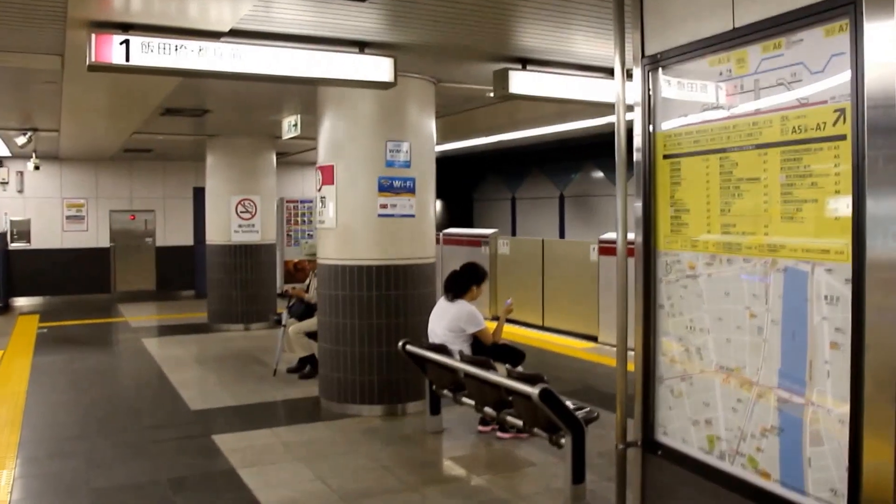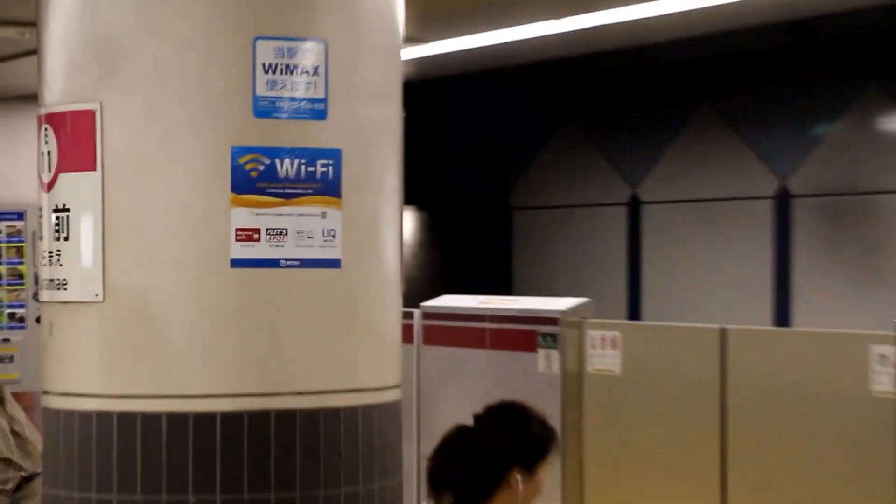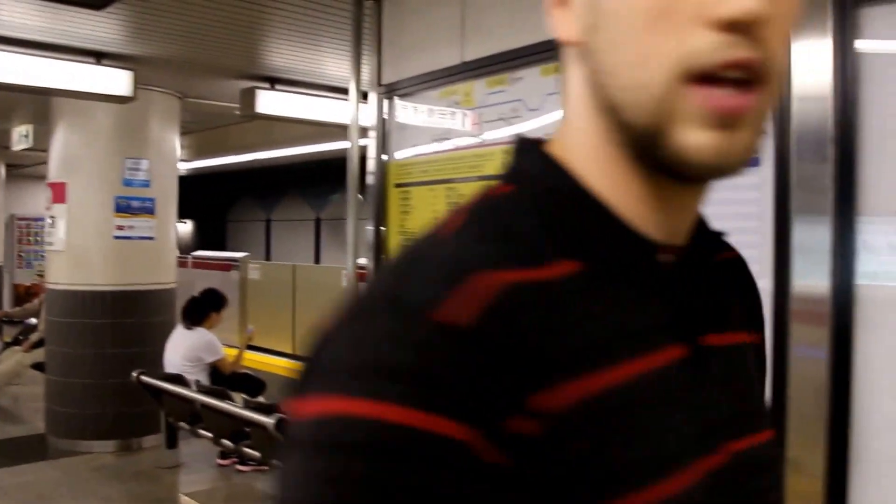One other thing: all stations we've been to feature free Wi-Fi in the station, which is very helpful. And our train is approaching now, so we'll hop on shortly.